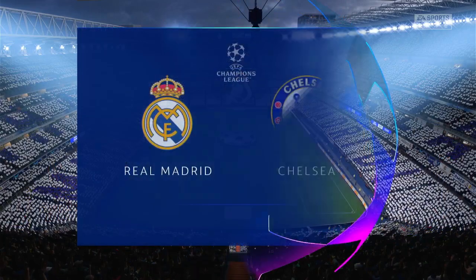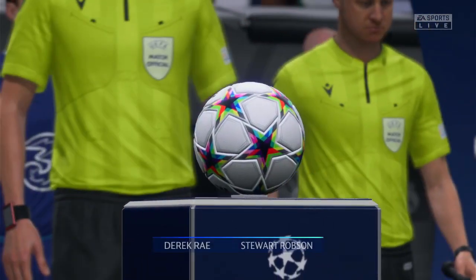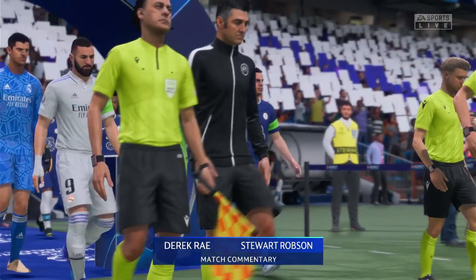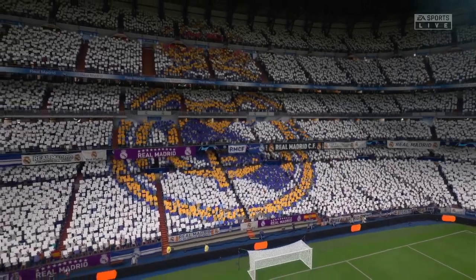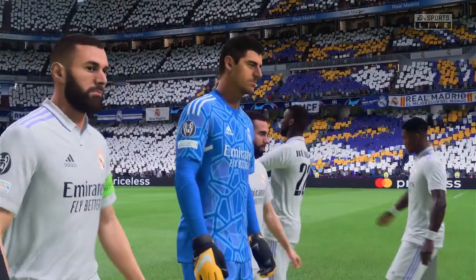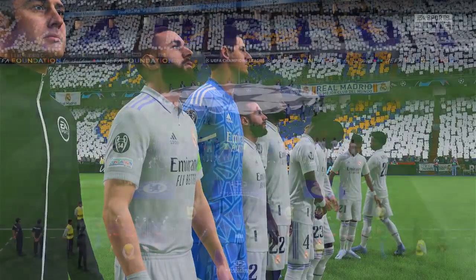Hello and welcome to one of the most recognisable venues in world football, the Estadio Santiago Bernabeu here in Madrid. I'm Derek Ray and joining me to provide expert analysis is Stuart Robson. Tonight we've got the semi-final of the Champions League coming up for you — it's Real Madrid taking on Chelsea. This is what the Champions League is all about: some of the world's best players, two excellent teams and a great stadium. Let's hope we're not disappointed.